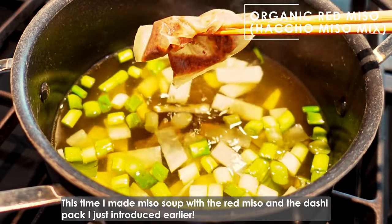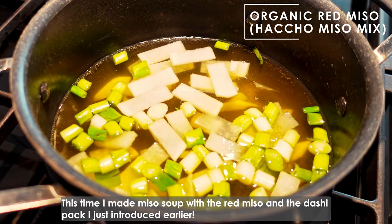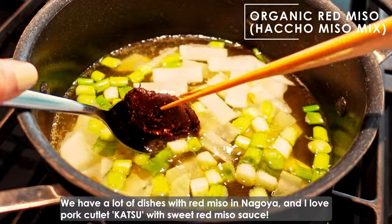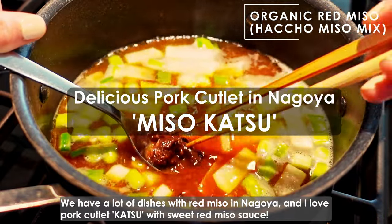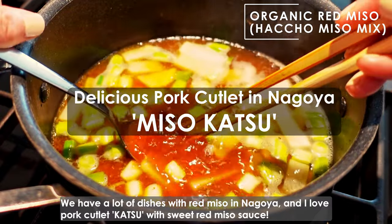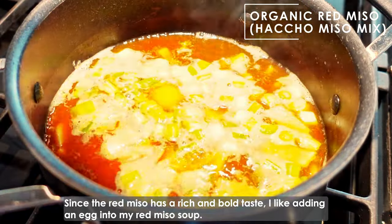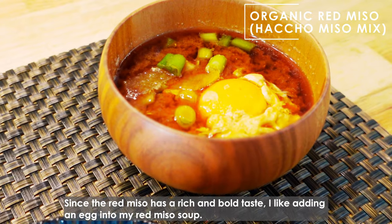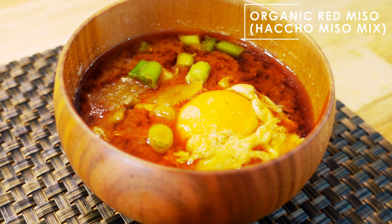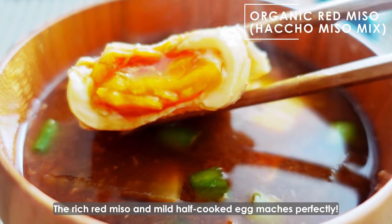This time I made a miso soup with the red miso and the dashi pack I just introduced earlier. We have a lot of dishes with red miso in Nagoya, and I love pork cutlet katsu with sweet red miso sauce. Since the red miso has a rich and bold taste, I like adding an egg into my red miso soup. The rich red miso and the mild half-cooked egg match perfectly.